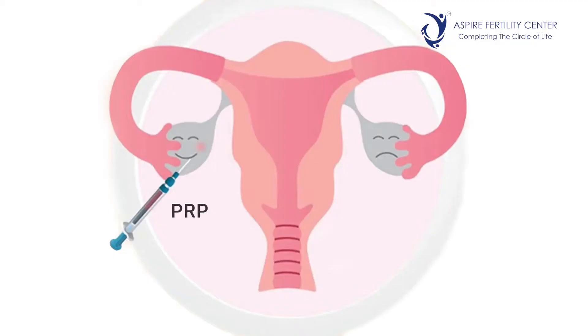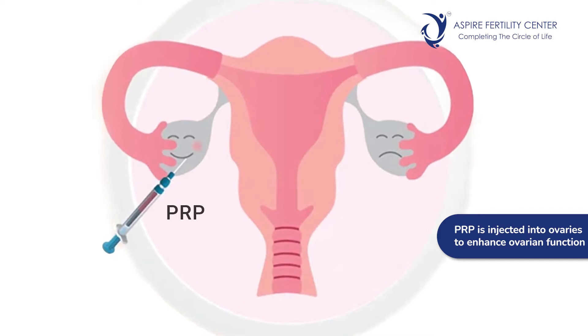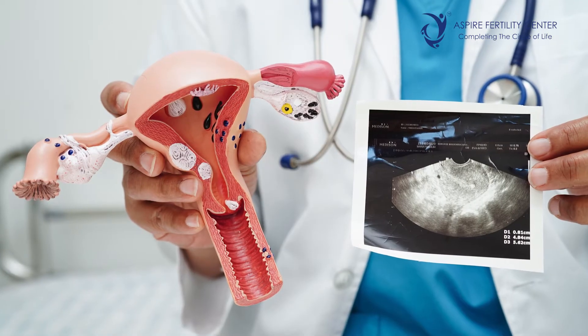In fertility medicine, PRP has two roles wherein it has been considered, and there are several studies already published. One is wherein PRP is injected into the ovaries to enhance ovarian function, and the second area is wherein it is used to enhance endometrial development. The indications for ovarian rejuvenation would be in women who have had poor ovarian reserve, premature ovarian insufficiency, or a poor response in an IVF or IUI.